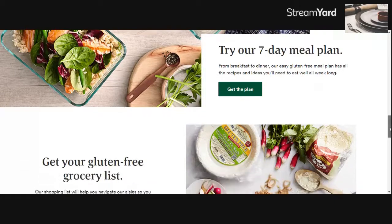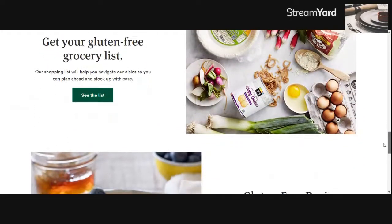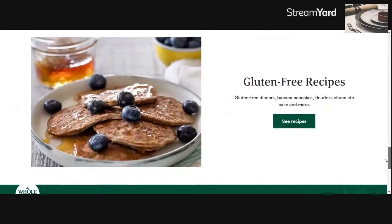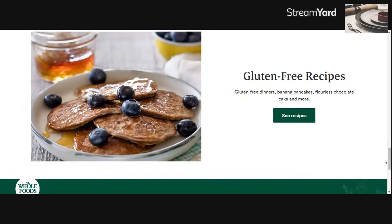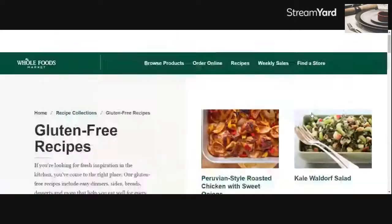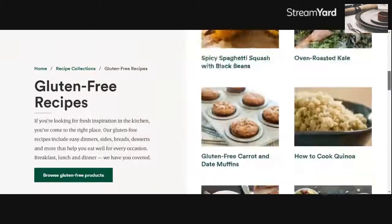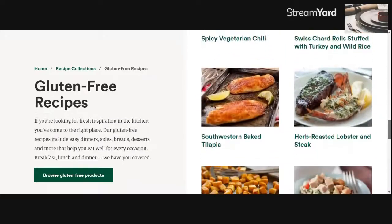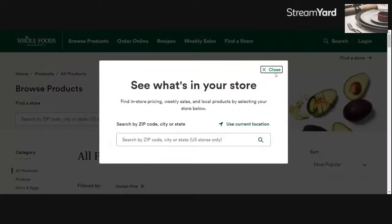You can create a shopping list on here, so you can put all your favorite gluten-free items that you want to pick up on a list and print it out. And then there are recipes on here, which is a really great option — you can come here and find some gluten-free recipes to start preparing your meals. We're going to choose the option of browsing the gluten-free products.